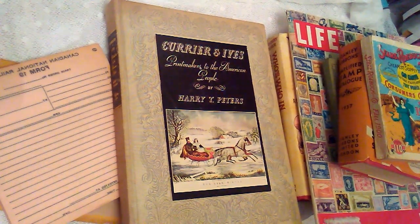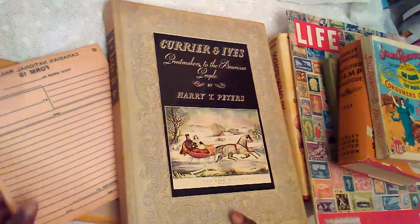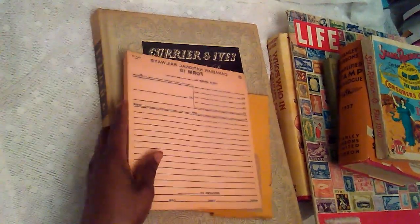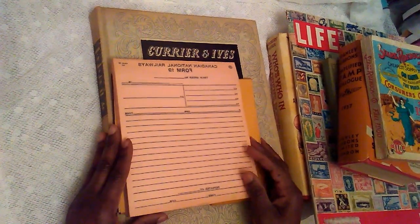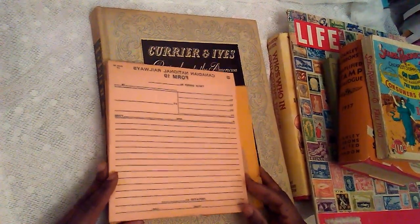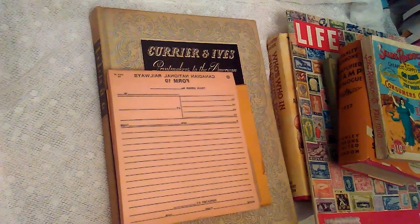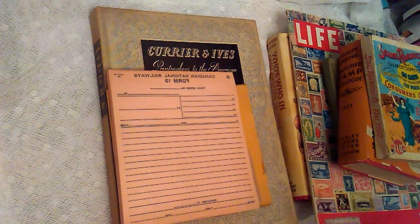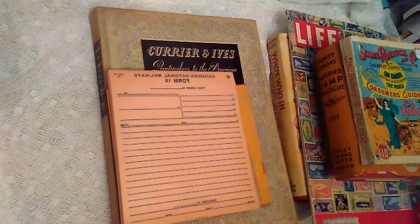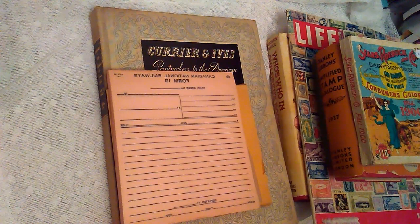Hey friends, this is Young's Paper Creations and I want to thank you for joining me. You see a bunch of books and whatnot because this is the second part to the video about my fantastic trip — I went to the vintage book and paper show today and I got some gems I want to share with you. If you're not a subscriber, make sure you subscribe before leaving because you just might want to get your hands on some of these items.